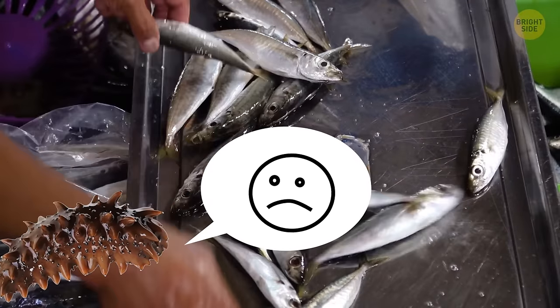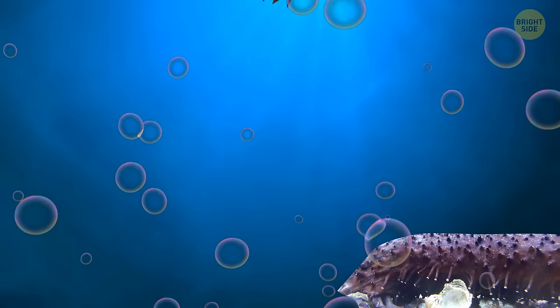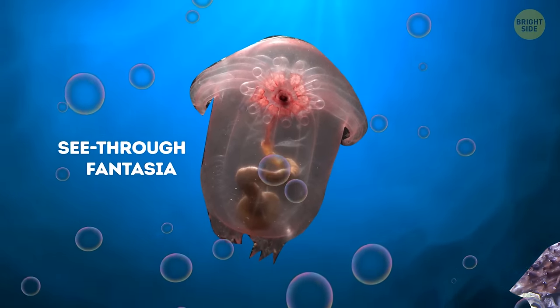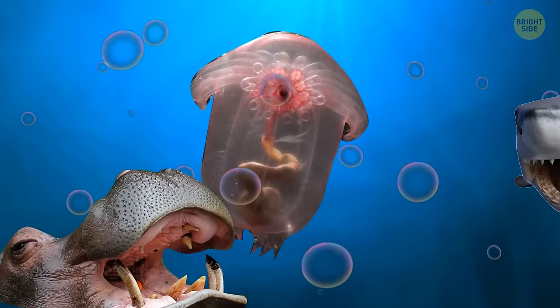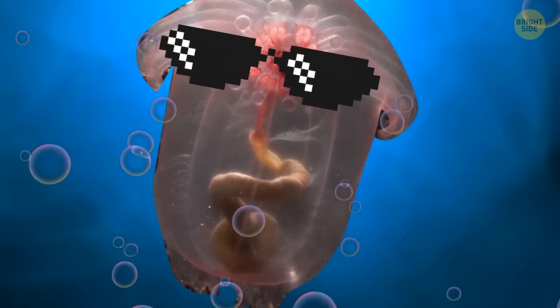Not good for our little sea cucumber friends! One of the most interesting examples of sea cucumbers is the pink see-through Fantasia. Not only does it look amazing, but it also has this great defense system where it uses bioluminescence to scare off predators.